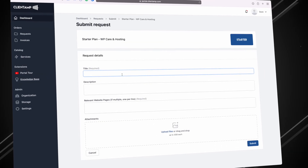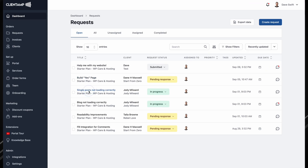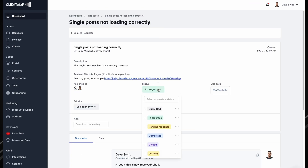Look at this form. This might look like any other form to you, but to me, it's the key to happiness inside of my client work. This form is part of a system — a system that allows me to get my work done more efficiently.